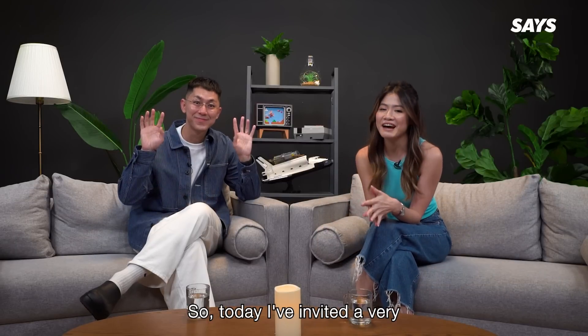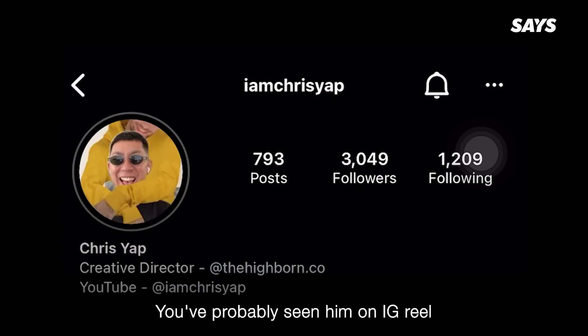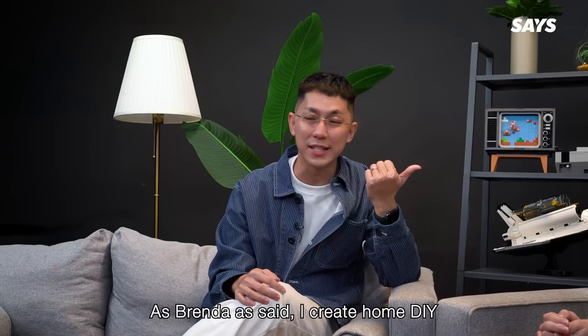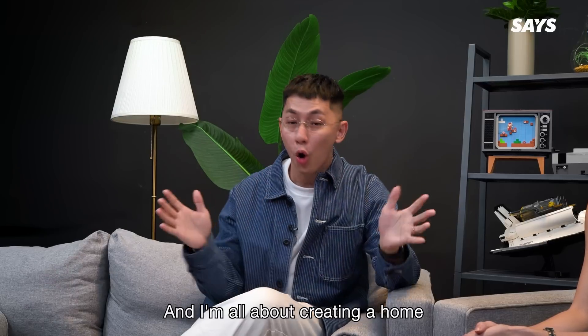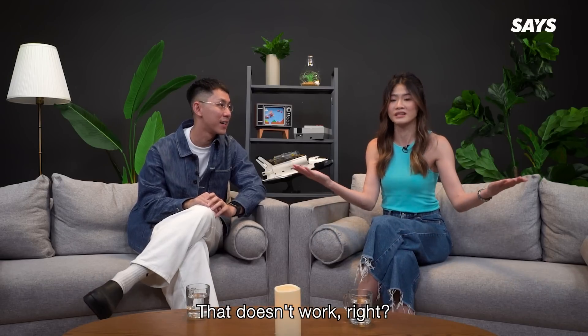Hey everyone! Today I've invited a very special guest, and that's Chris Yeap. You've probably seen him on IG Reels showing how he transformed his home from basic to super aesthetic. Hi guys, my name is Chris. As Brenna said, I create home DIY and home decor content on Instagram and YouTube. I'm all about creating a home that is aesthetically pleasing, but also functional — what's the point of having a home that doesn't work, right?